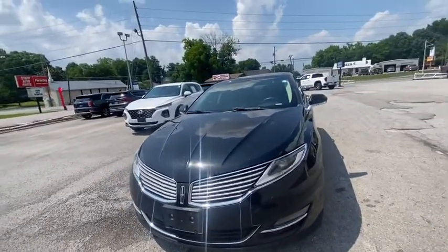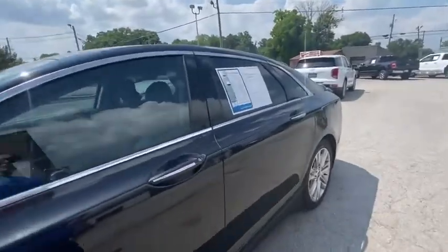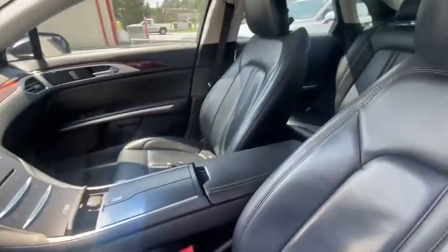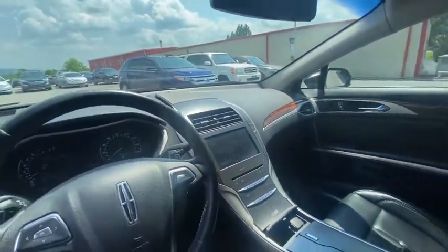Hello, this is Savannah at Mountain View Hyundai with a quick look at the Lincoln MKZ. It does have the black leather interior, heated seats, and a nice backup camera.